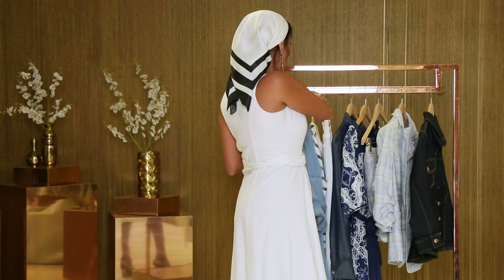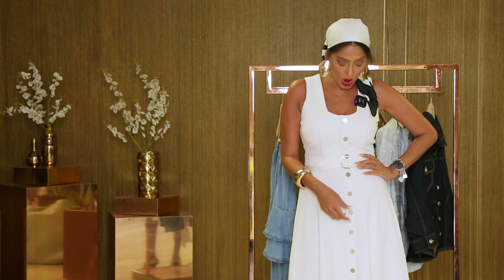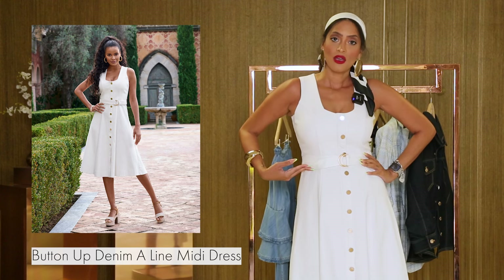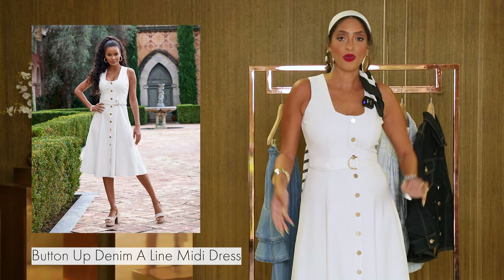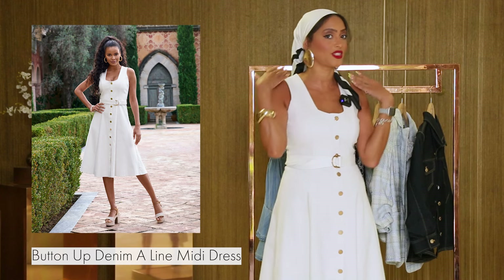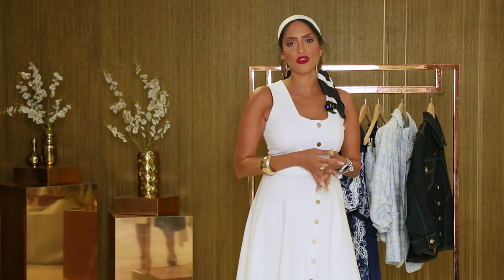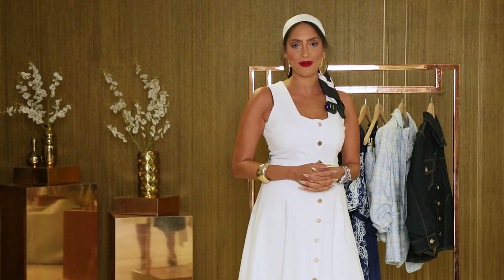I am also wearing, from our current catalog, our fit and flare denim dress. This girl is actually quite figure-flattering — we've got this great waist detail and these great buttons. I've paired it with my favorite bold gold accessories and this great scarf to make it very nautical, but you can mix and match however you'd like. You can find this dress and other great items on our website, bostonproper.com.